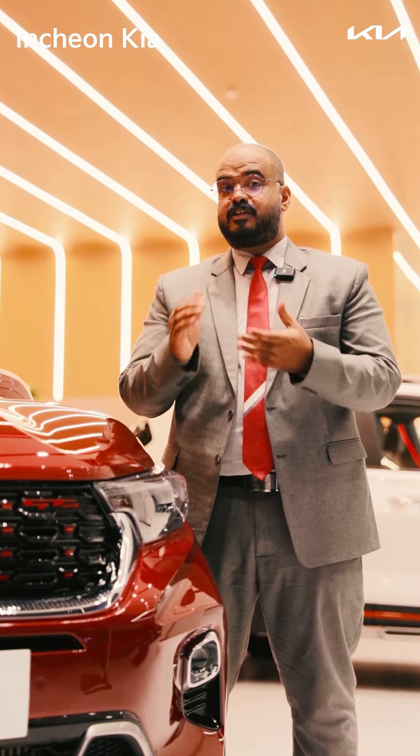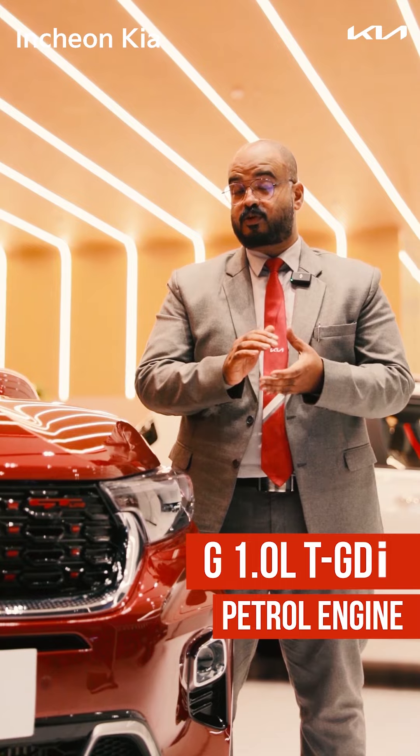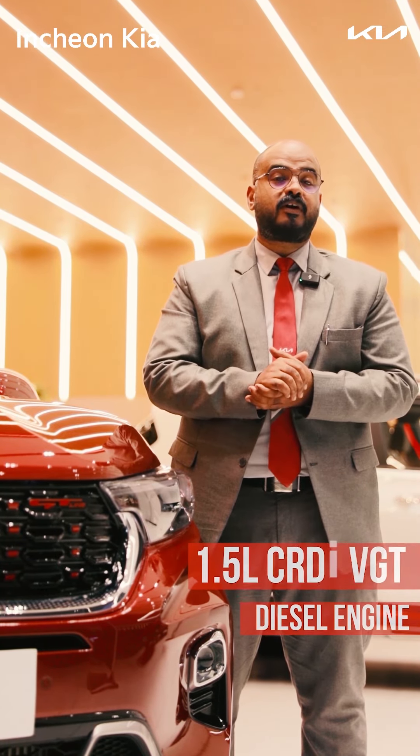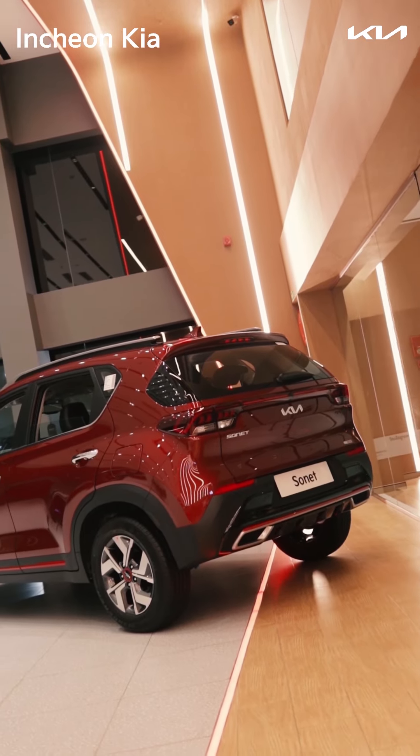We have different engine options: the 1.2 Smart Stream petrol engine, the 1.0L turbo petrol engine, and the 1.5L diesel engine. All the engines give maximum torque and power.